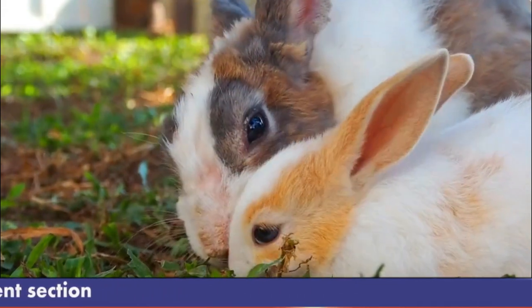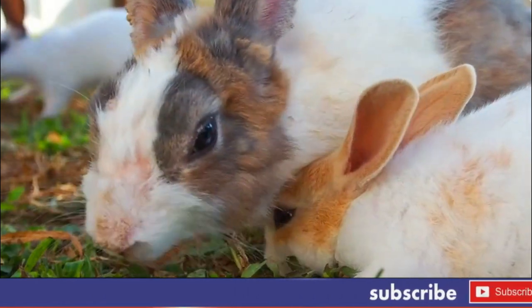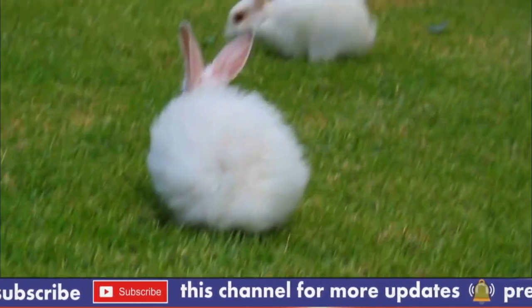Number 5: Breeding. Angora Rabbits are often bred for their wool, and they can produce large litters of up to 12 kits. However, breeding should only be done by experienced breeders who are knowledgeable about the health and welfare of the rabbits.